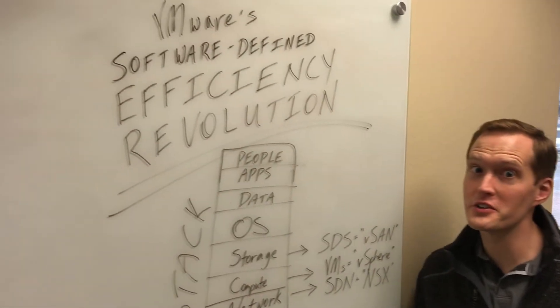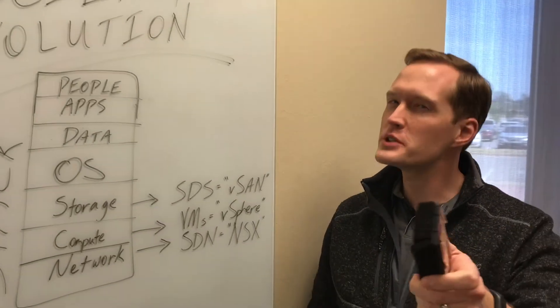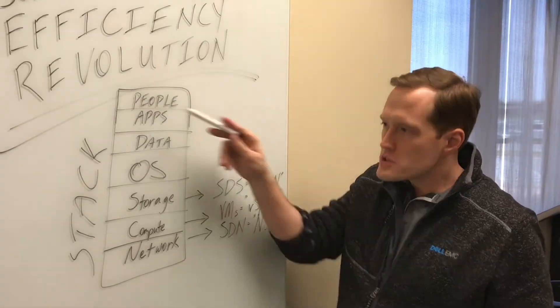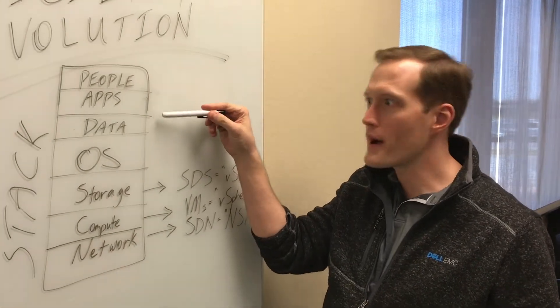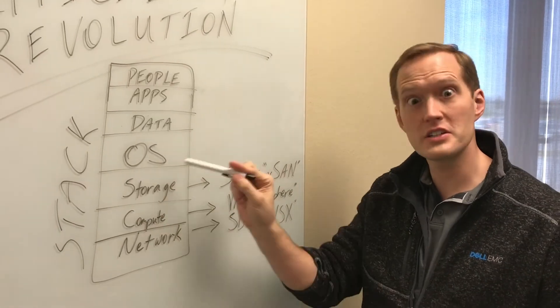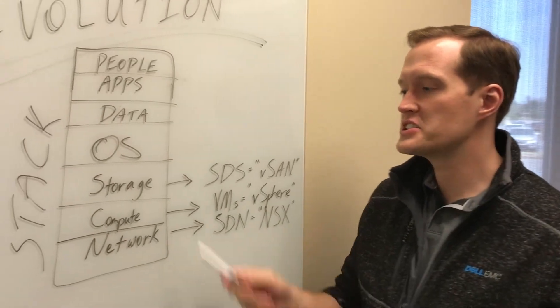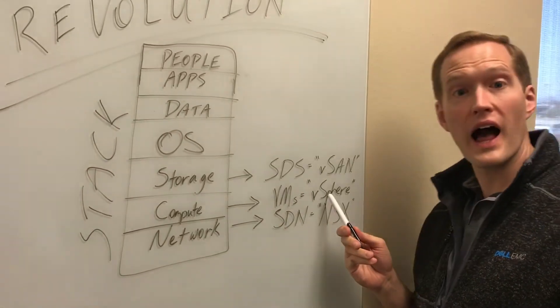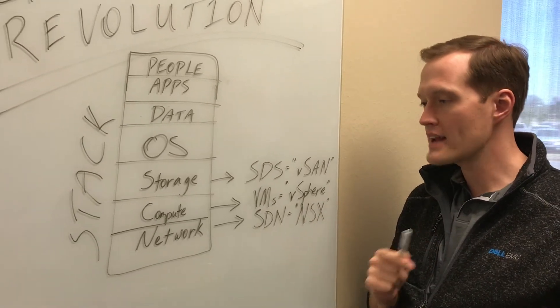Let me give you the last 20 years of VMware's software-defined efficiency revolution. When we say we abstracted or virtualized something, it means we software-defined it. This is what is called a technology stack. People consume apps — that's what they know. The apps consume data, the data sits on the OS, and the OS sits on the foundation of every data center: storage, compute, and networking.